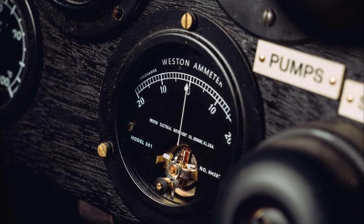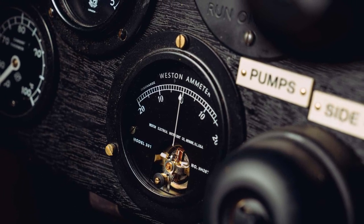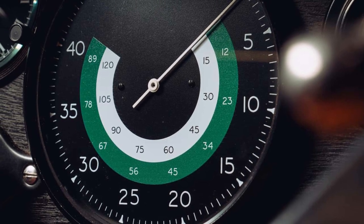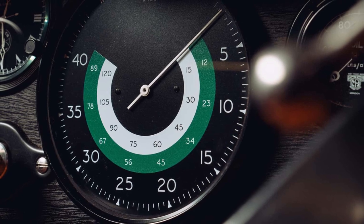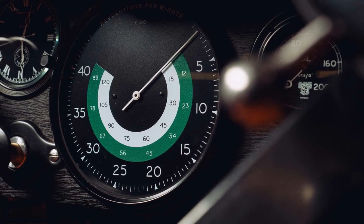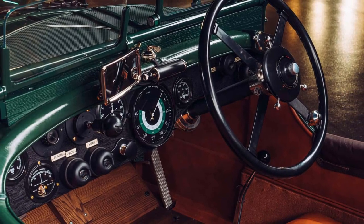Speed 6 Car Zero has been built over the last 10 months by an exceptionally skilled team of Mulliner artisans and specialists. As with the Blower continuation series, a major driver of the Speed 6 program is the development and retention of modern and traditional coach-building skills, and the build has seen craftspeople with decades of experience working alongside the younger generation so that skills are passed on. The finished car is a work of art, having been built and trimmed entirely in the Mulliner workshop at Bentley's Dream Factory in Crewe.